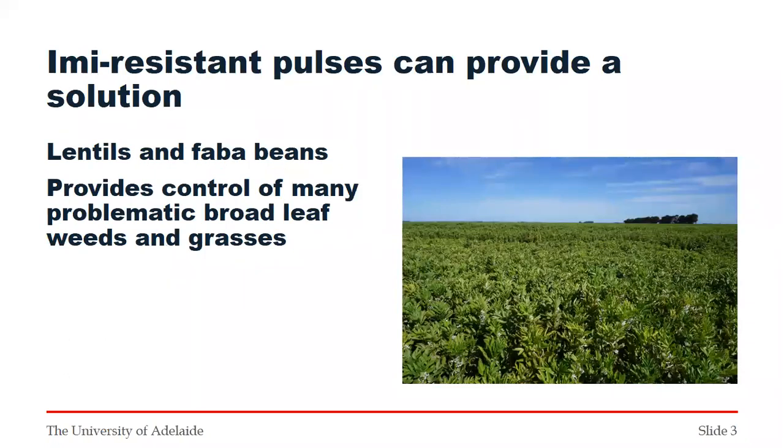Immune resistance can provide a solution. At the moment we have both lentils and faba beans with immune resistance, so we can apply Vicks over them. They provide control of many problematic broadleaf weeds and indeed grasses in pulse crops. Intervix is still the best herbicide we have for control of brome grass, for example. These options, obtained in the last few years, can change the way we manage some of those difficult pulse crops.